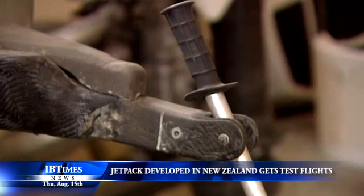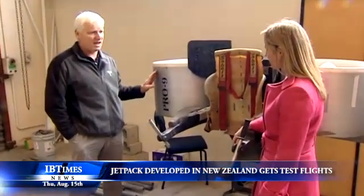This is prototype nine. All the previous prototypes I just basically chopped up with an axe and took to the tip.